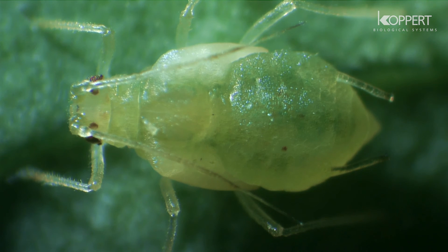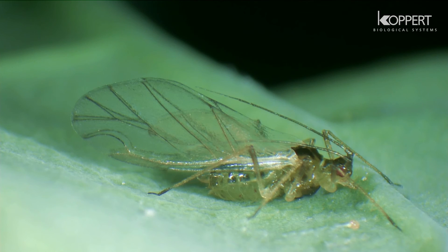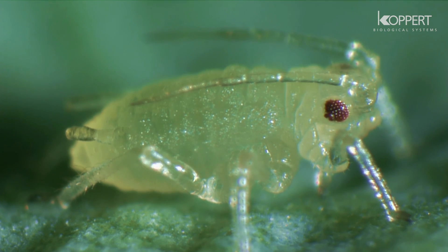Adult aphids can have different appearances. They can vary in color and can be winged or wingless. The most effective method to control aphids depends on species, crop, and climate.